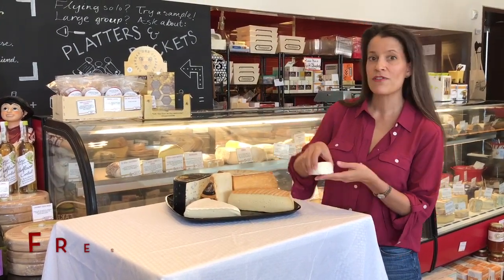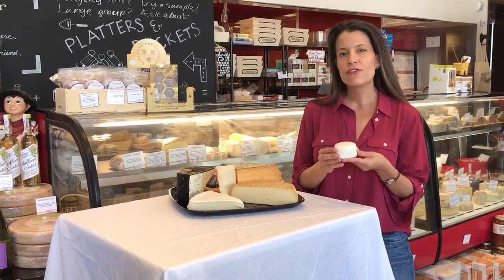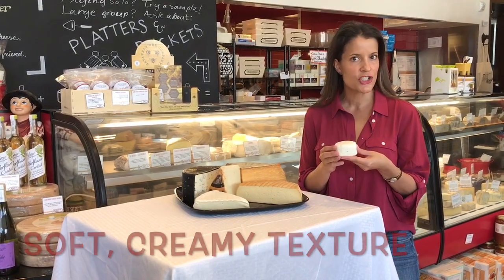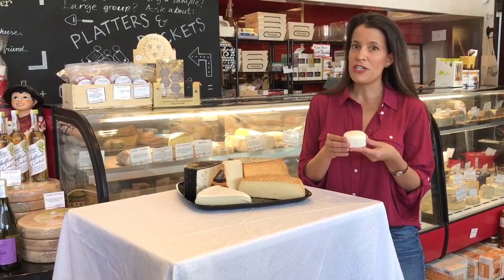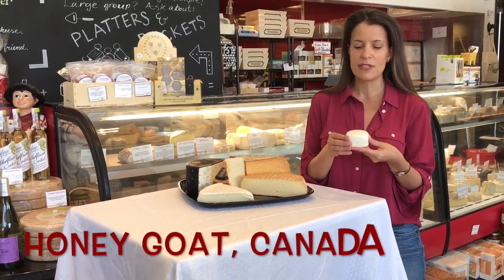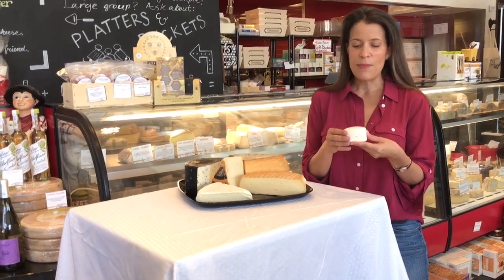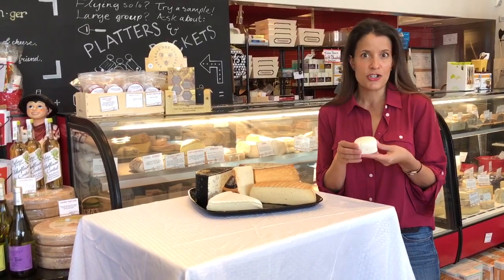We're starting today with our fresh style, and what I have here is a fresh goat's milk cheese. Fresh cheeses are typified by their very soft, creamy texture, high moisture content, and mild flavor. This fresh goat cheese is actually called Honey Goat, because it is infused with honey, which gives it a delicate sweetness, and it couples beautifully with the sort of creamy, velvety texture that you'll experience.